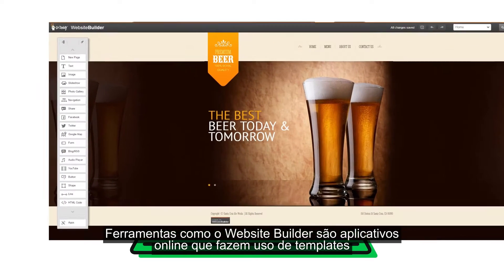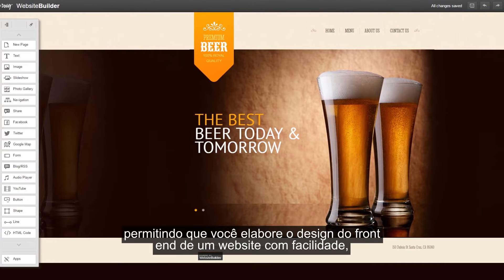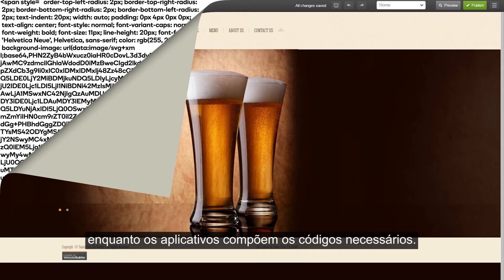Tools like Website Builder are web-based applications that use templates and drag-and-drop tools, allowing you to quickly and easily design the front-end of a website, while the application writes the necessary code for you in the background.